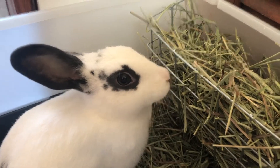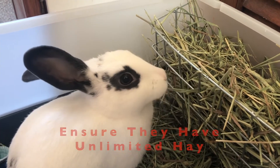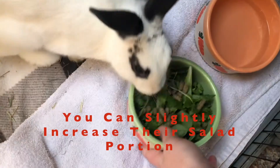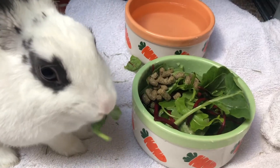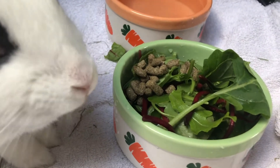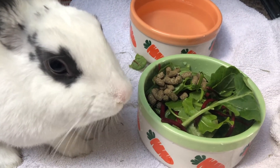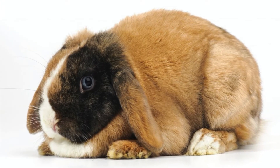Rabbits tend to eat more during winter in order to preserve the energy to keep themselves warm. So definitely make sure they have that endless supply of hay and you can also slightly increase the portion of veggies that you give them. Adding just a small handful more of the salad than you usually do can be very beneficial for them in producing and preserving that energy. Just don't go overboard with massively increasing the salad portions as we don't want them to gain weight and risk possible diabetes and other disorders.